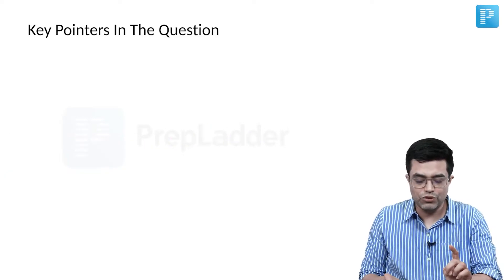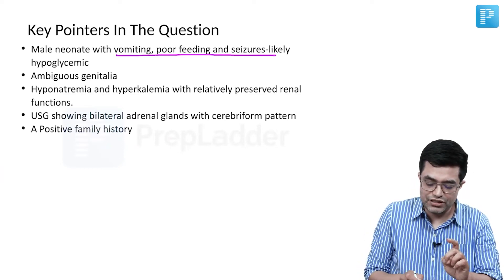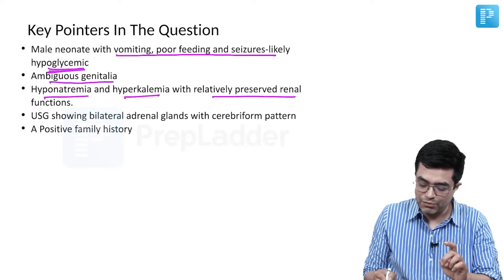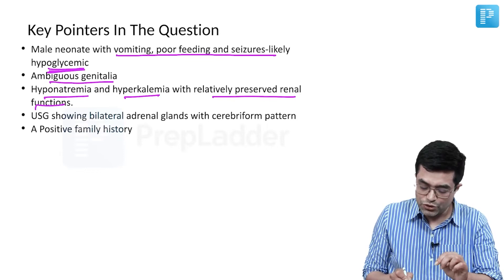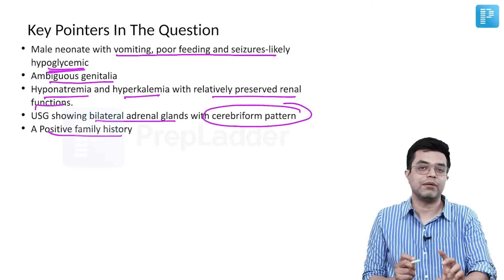The key pointers which help make the diagnosis: male neonate with vomiting, poor feeding, and seizures likely hypoglycemic; ambiguous genitalia in a male; hyponatremia and hyperkalemia with relatively preserved renal function; ultrasound showing bilateral adrenal glands with cerebriform pattern; and a positive family history.